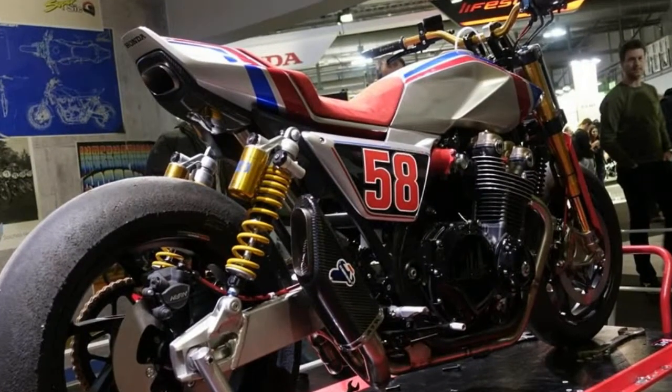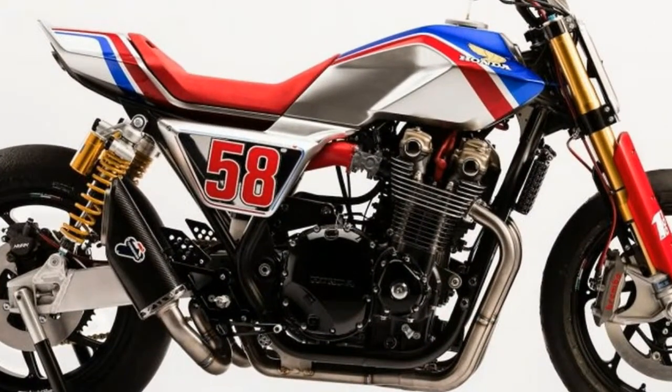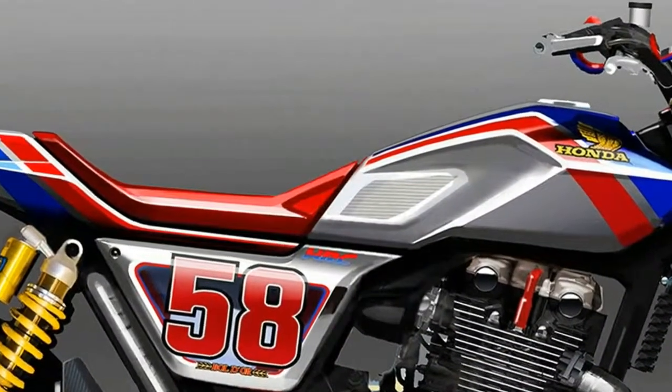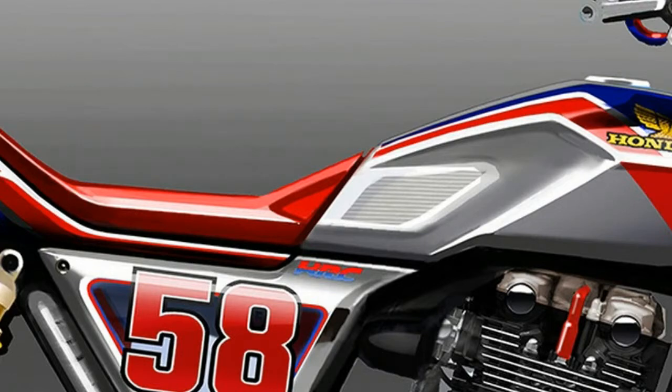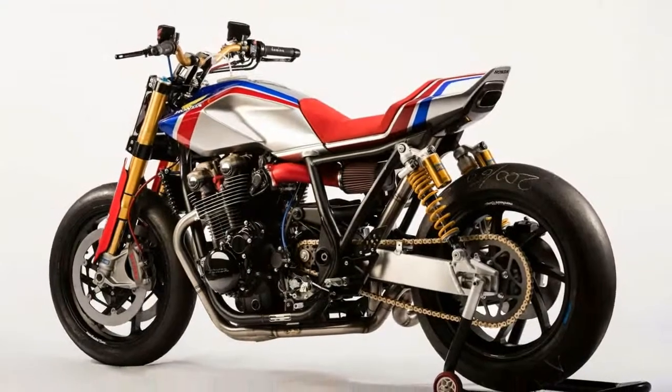We can only imagine what that abbreviated underseat muffler sounds like when the air-slash-oil-cooled CB1100T-R is approaching redline. Above the number 58 on the number plate, it reads from Honda R&D Europe to SIC. Indeed, the Honda CB1100T-R was built by Honda R&D Europe in Rome.